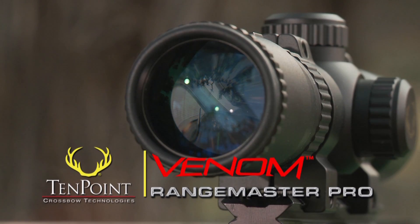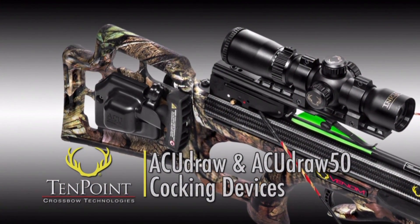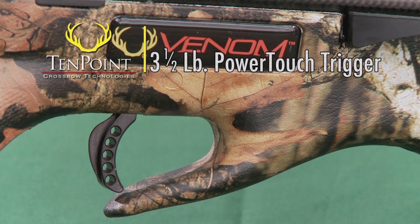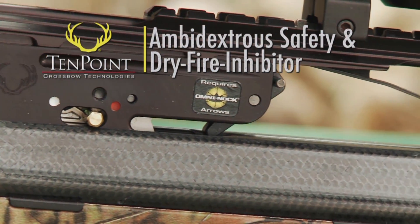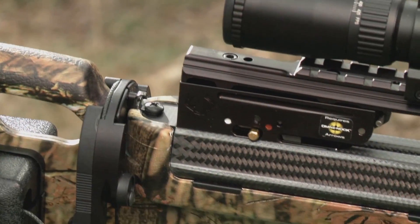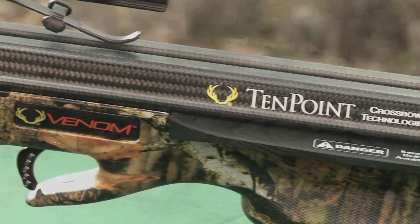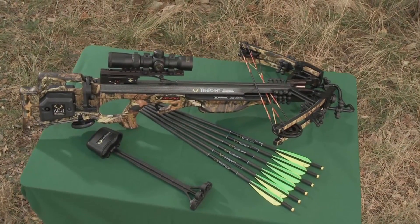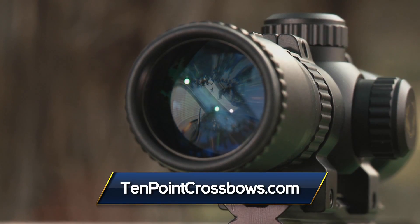The Venom comes standard with 10-Point's Range Master Pro scope and either the AccuDraw or AccuDraw 50 automated cocking unit. Like all 10-Point crossbows, it features the patented 3.5-pound Power Touch trigger, ambidextrous safety, and patented dry-fire inhibitor — all housed in a CNC-machined aluminum trigger housing — providing the safest, most dependable, and most accurate trigger assembly in the industry. The Venom is sold as a package including the scope, cocking mechanism, quiver, arrows, and BowJax noise-dampening kit, pre-sighted at the factory and ready to hunt.